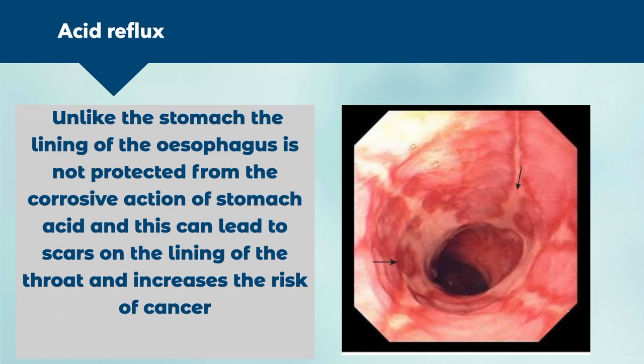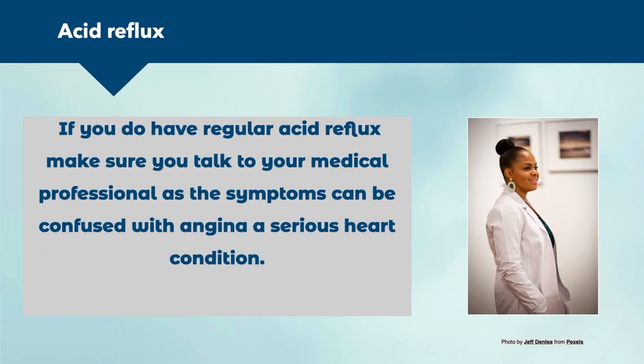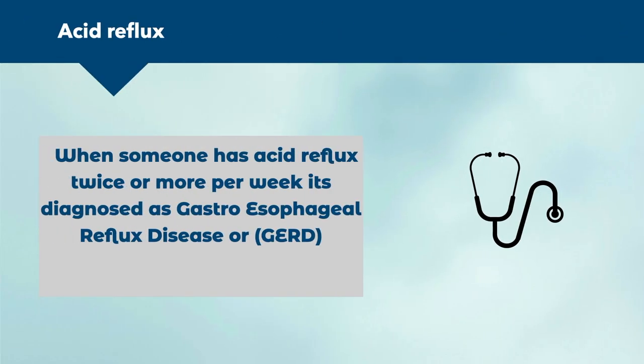Unlike the stomach, the lining of the esophagus is not protected from the corrosive action of stomach acid, and this can lead to scars on the lining of the throat and increase the risk of cancer. Acid reflux can also be confused with indigestion, gastritis, peptic ulcer, hiatus hernia, or angina. If you have regular acid reflux, talk to your medical professional, as symptoms can be confused with angina, a serious heart condition. If someone has acid reflux twice or more per week, it's diagnosed as gastroesophageal reflux disease, or GERD.